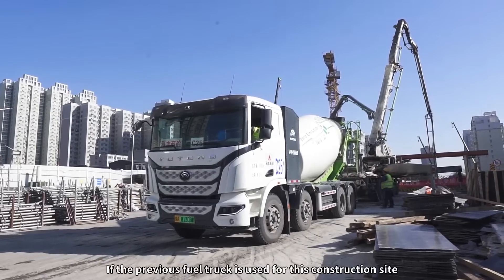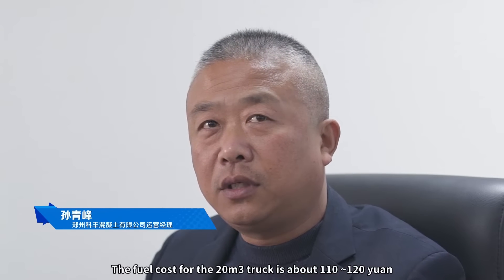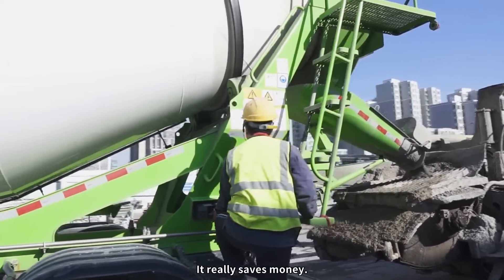If the previous fuel truck is used for this construction site, the fuel cost for the 20 cubic meter truck is about 110 to 120 yen. But this kind of vehicle only costs 30 yen for one trip. It really saves money.